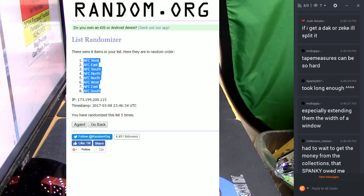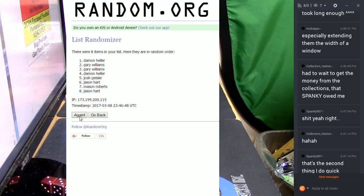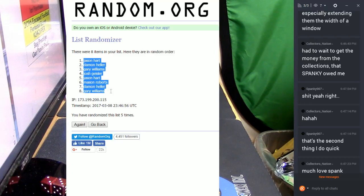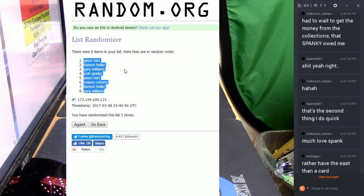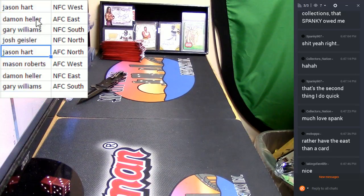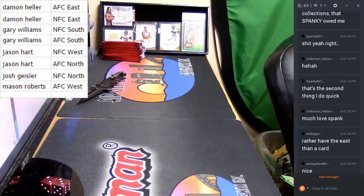NFC East, in the 7-hole again. Money shot. LA Kings fan in the 7-hole. Alright, that's what that looks like. I'm going to get a team of boxes.